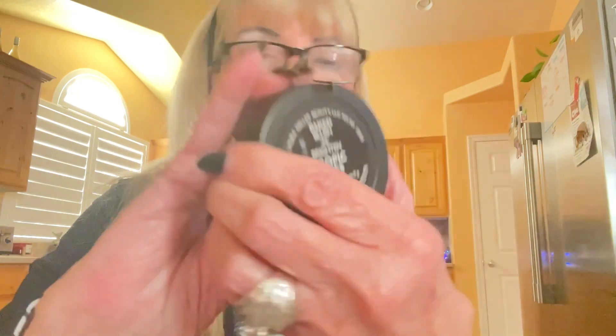For my cheeks, also Laura Geller. I love this — it doesn't make it red, it doesn't make it pink. It gives it a real rosy tone. The name of it is Baked Blush in Tropic Hues. I really like Laura Geller. When I finish with my blush, I'm more of a shiny glow kind of girl, so I use the Aniracious serum. It gives it a very good shine. That is my makeup.